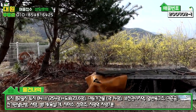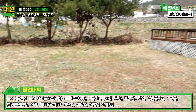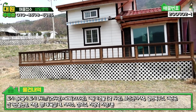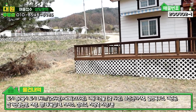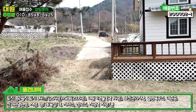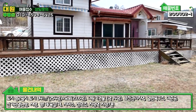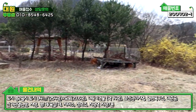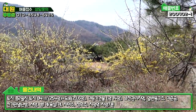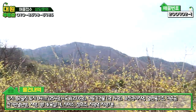손이 많이 갈 것 같아요. 데크도 계단 데크 다 철거해야 됩니다. 굉장히 위험한 상태예요. 이런 부분은 가격을 좀 조정하거나 수리해주는 조건으로 진행하는 게 맞는 것 같습니다. 들어오시는 분도 그런 것 감안하시고 매수 문의 주셨으면 좋겠습니다. 주변은 농경지로 굉장히 좋습니다.